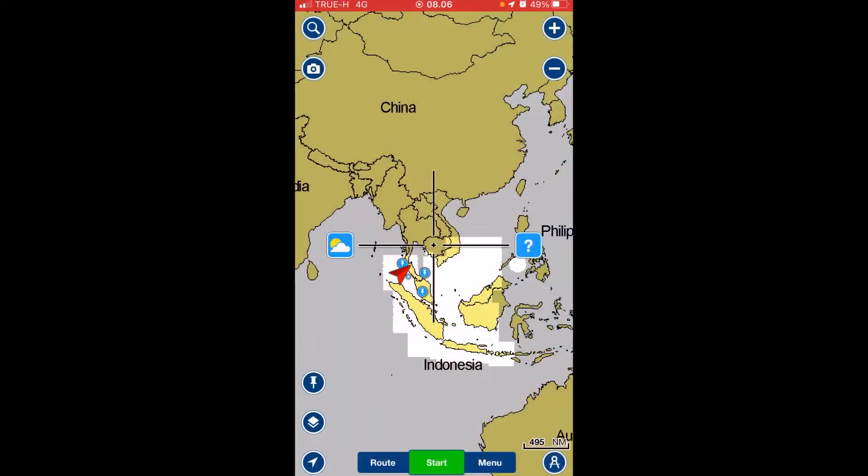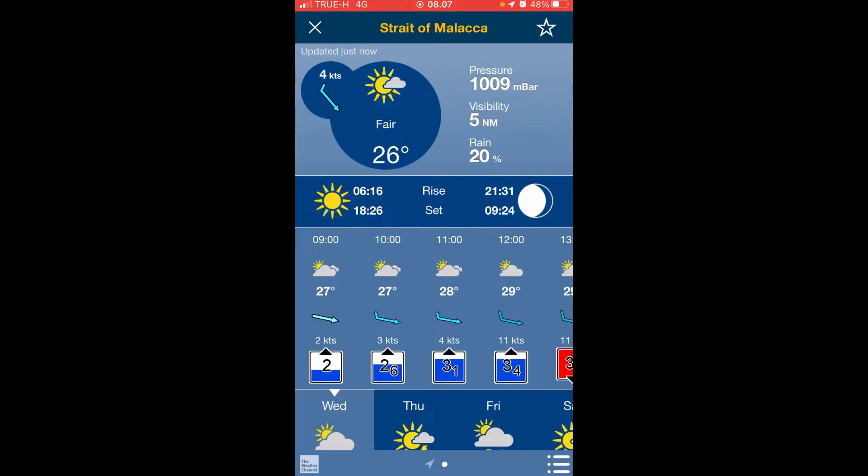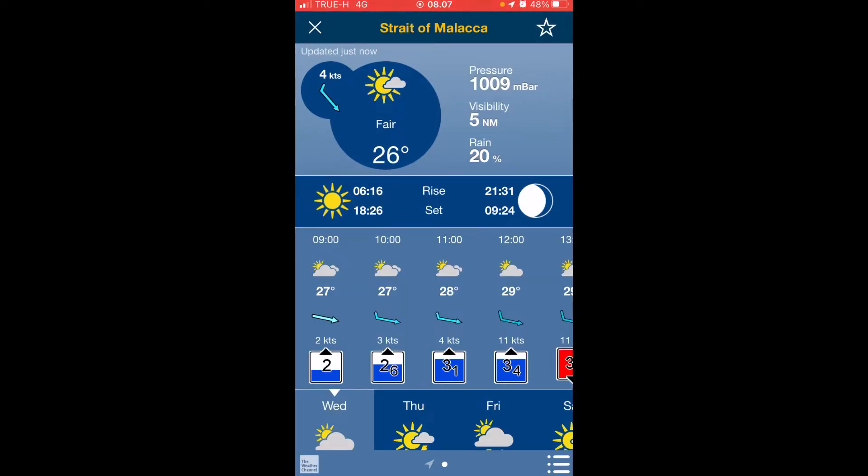I'm going to jump over to Navionics — kind of the all-around, works great for sailing. This one's easy to use, download it anywhere. So this is basically Navionics. I'm not going to go through all the features, but if I click this little weather button here, it'll tell me wherever the crosshairs are at, it'll show me the weather for that area.